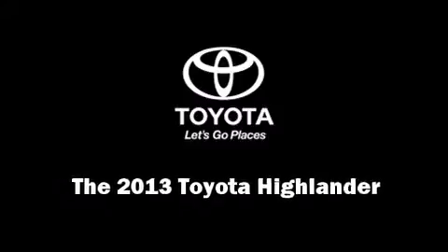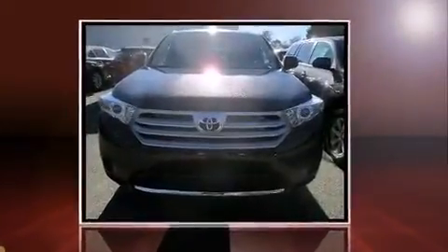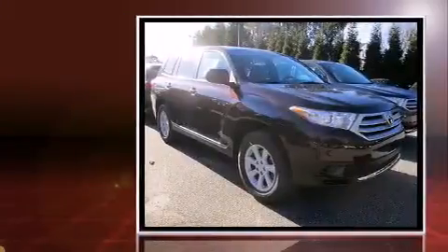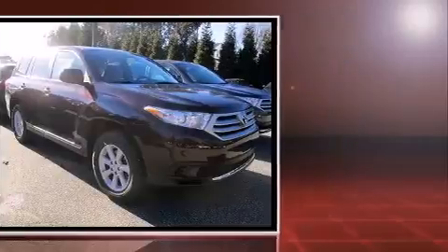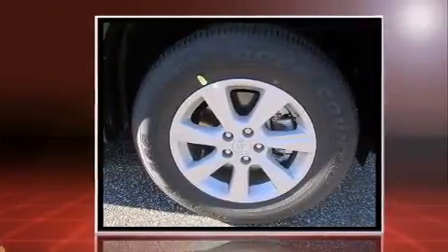Discerning drivers will appreciate the 2013 Toyota Highlander. Under the hood, you'll find a six-cylinder engine with more than 270 horsepower. And for added security, Dynamic Stability Control supplements the drivetrain.